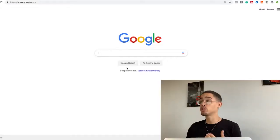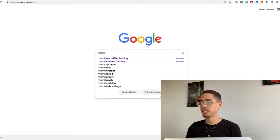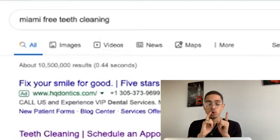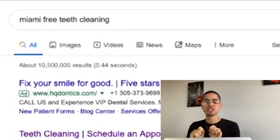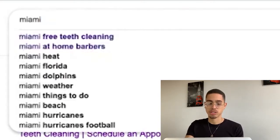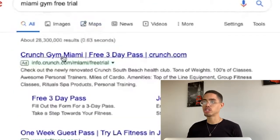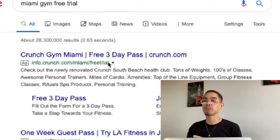Even if you have little experience, there's going to be no risk on your part whether you get results or not. I'm going to show you the exact method. For example, I'm going to search 'Miami free teeth cleaning.' You want to use the keyword of that free lead magnet. Another example could be 'Miami gym free trial.'